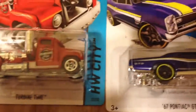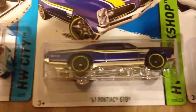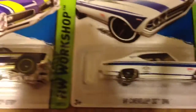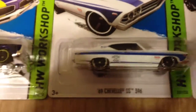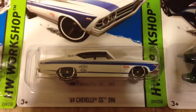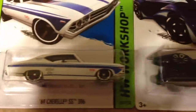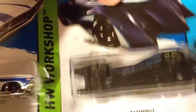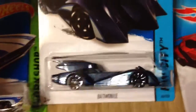And we got the '67 Pontiac GTO, the '69 Chevelle SS 396, and the next one in the Batman series — the Batmobile. It's kind of a weird dark blueish, very cool.